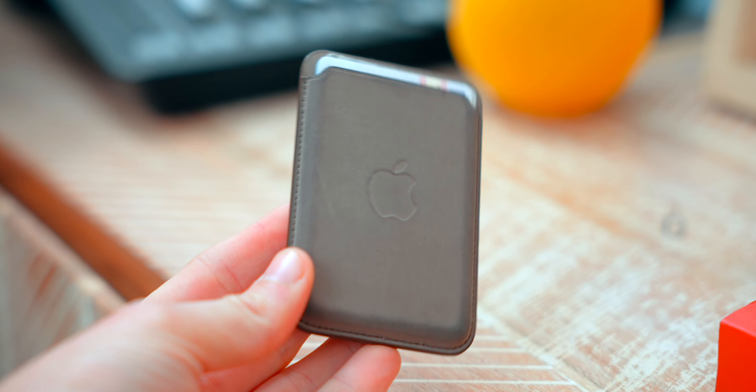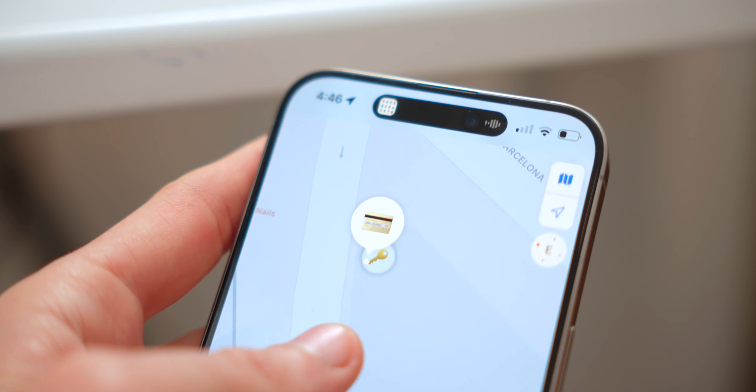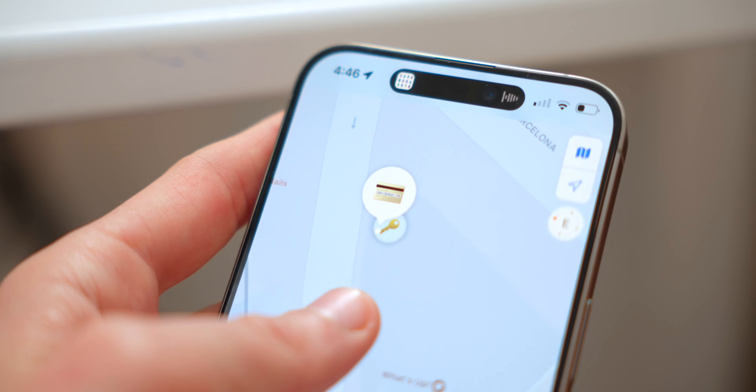I don't actually have my credit cards in here — I've got my ID and insurance info. I basically just snap it on the back. I don't use it every single day since I've got Apple Pay, but whenever I go traveling, I always snap this on. What's cool about the MagSafe wallet is that you've also got Find My connectivity. If you detach your wallet, it will notify you, and if you leave your wallet behind, it will notify you too. So it's kind of like an AirTag. I like the MagSafe wallet.